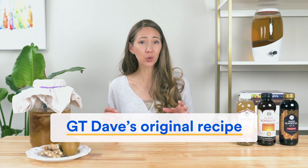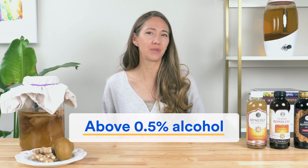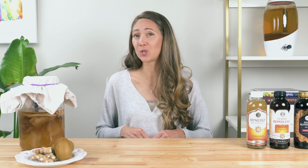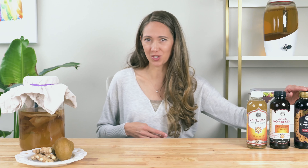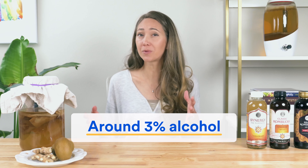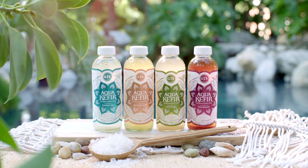This is a really important point, and we'll see what it means for the quality of their products when we analyze them. GT's has expanded their kombucha product range over the years and now has three distinct categories. The most interesting to us is their first category, called Synergy Raw Kombucha. This is their non-alcohol kombucha, meaning it is under 0.5% alcohol content and able to be enjoyed by everyone. This is what we'll be focusing on in this video.